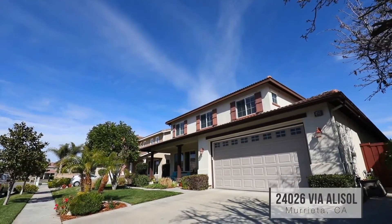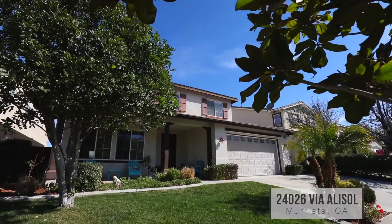Approaching the home, the first thing you will notice is the ideal cul-de-sac location and welcoming front porch.